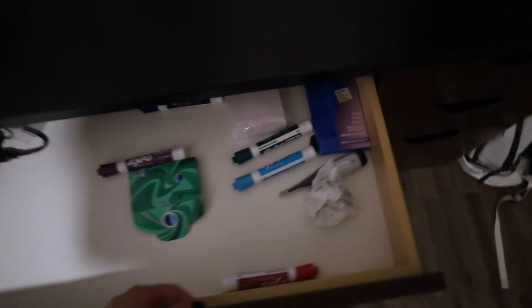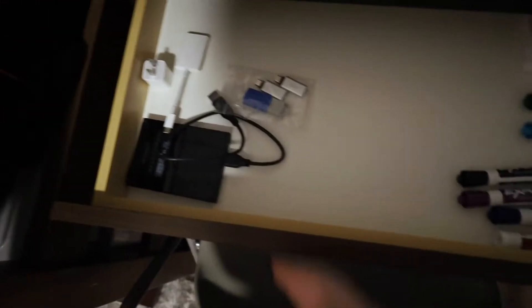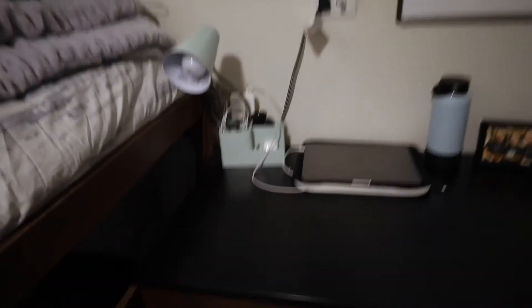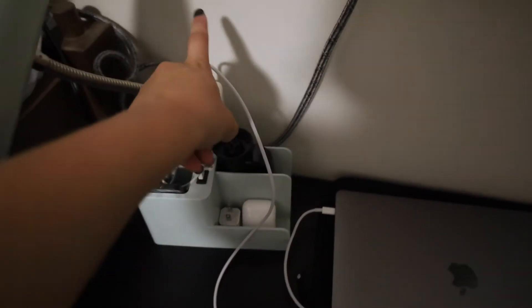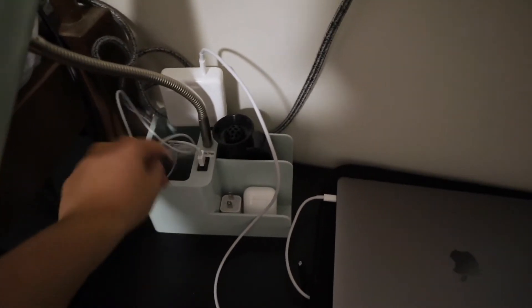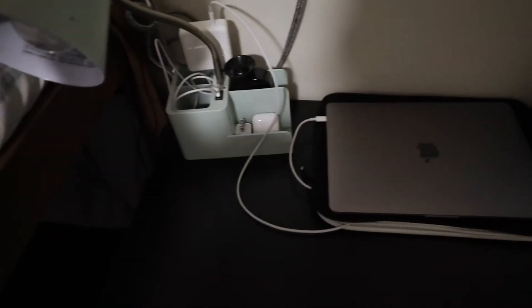It looks all messy — I promise I'm not this messy, but I am. I've got dry erase markers for my dry erase board that I'm about to show you, gum because gum's essential for school, and this year a thermometer because I have to take my temperature every time I go into campus. Note cards, all my electronics stuff — and then here's the top of my desk.